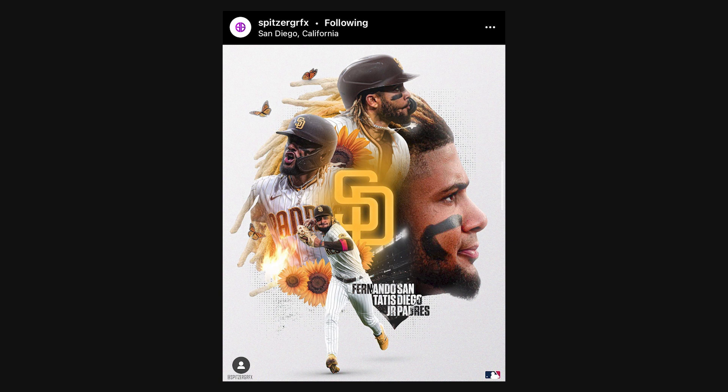This next design from Spitzer Graphics is super awesome. My favorite part is how all the different cutouts come together into one seamless image — it doesn't feel like four separate cutouts, it feels cohesive. Tie that together with the glowing San Diego Padres logo, the sunflower details, and the butterfly detail, and it looks so good. There's also a subtle halftone texture in the background — just the right amount to keep it from looking plain without being too much. Spitzer Graphics walks that fine line perfectly.